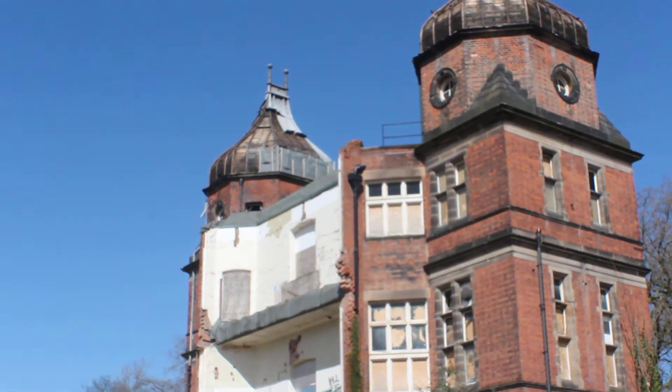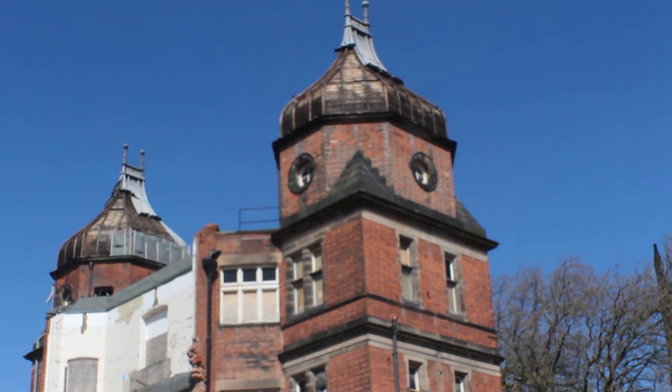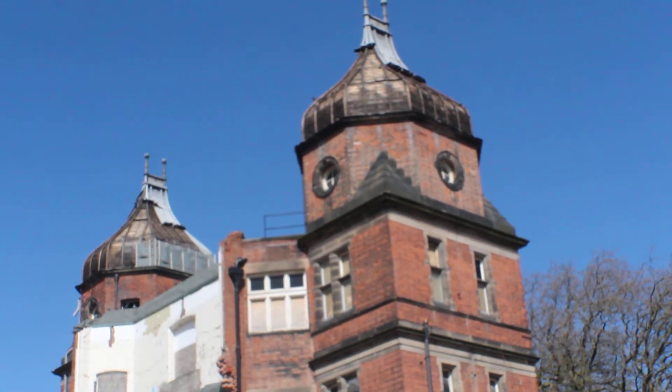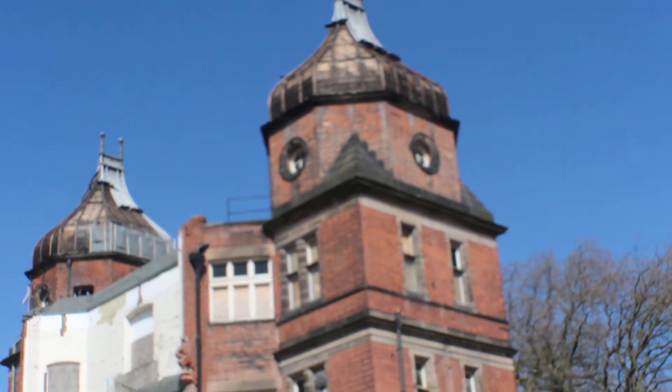It just amazes me how they can get up there, nick all that stuff off of the roof, and not get spotted. And they've not touched that one over there.